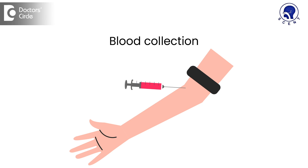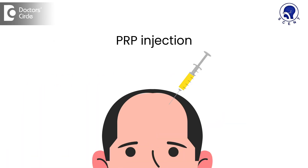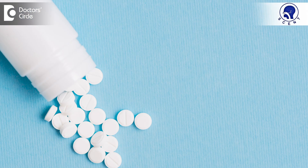Platelets are blood cells which are rich in fibrin growth factors. What we do in PRP is we draw your own blood, separate the platelets and plasma, and give it as injections directly to the scalp. To prevent pain, we apply a topical anesthetic cream for 1 hour prior to this procedure. Following the procedure, you may need painkillers and ice packs for 1 or 2 days.